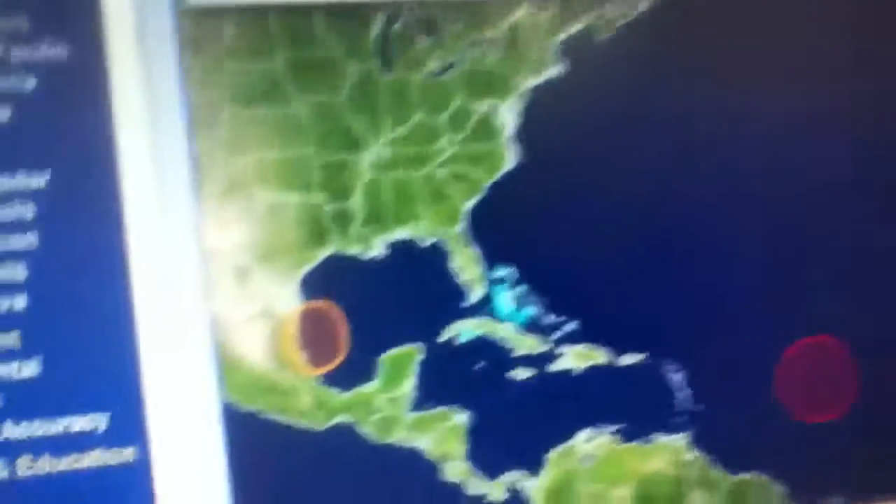Hello, today is Monday, August 20, 2012. This is a tropical update and here's the National Hurricane Center as of 8 a.m.